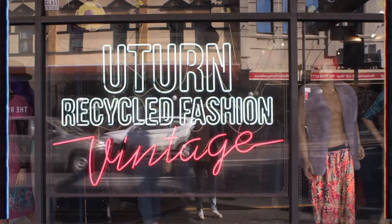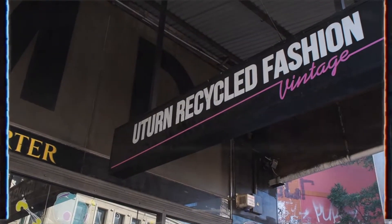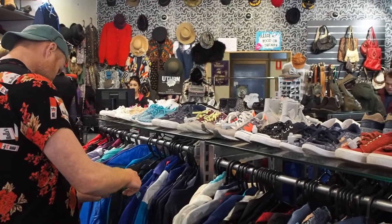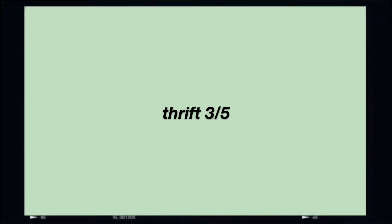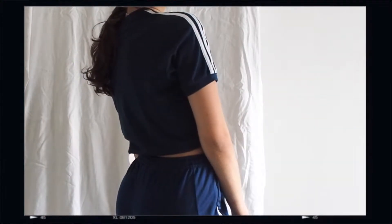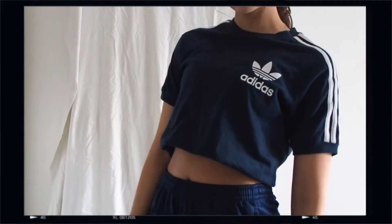The next place we went to was basically the same shop, the only difference being that they focus more on vintage pieces in particular. Here I thrifted a classic Adidas original shirt, which I tucked in to wear as a crop — but it's actually a full-size t-shirt.